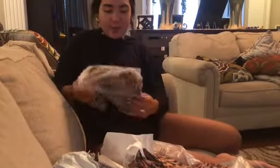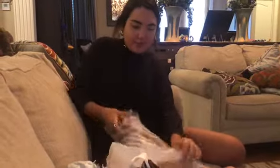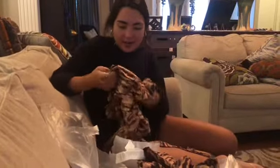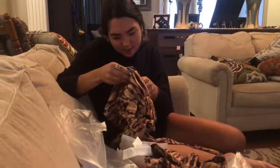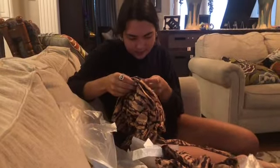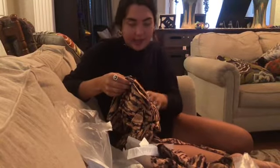And then I'm going to open this. These are the leggings — same print, cute matching set. You can wear this anywhere. This is the mid-high-waisted pocket leggings, and this is a size small.